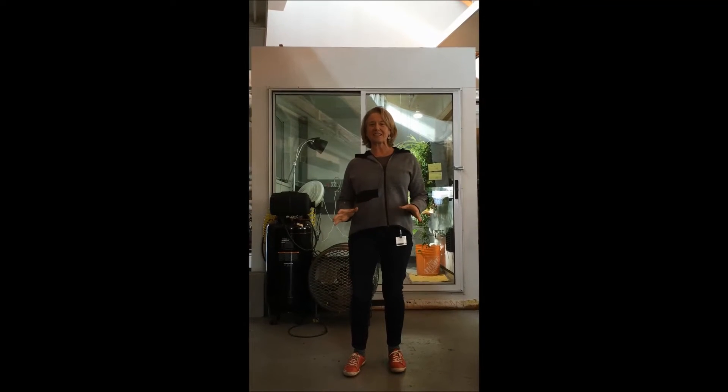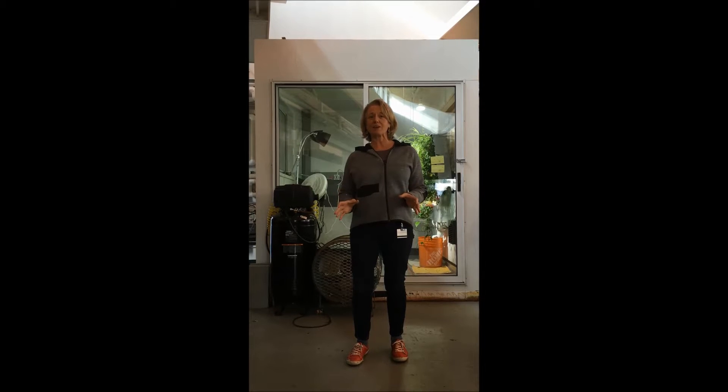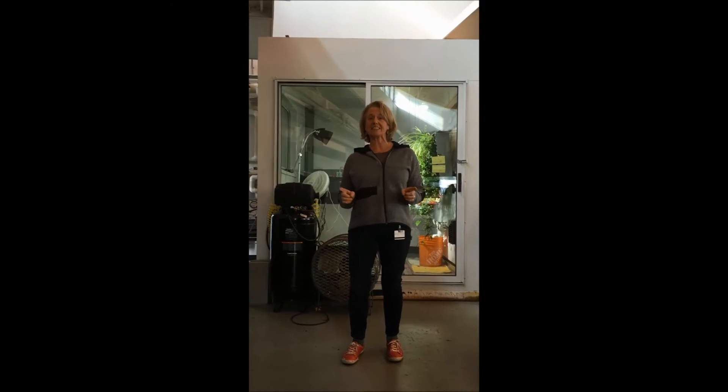Good afternoon and welcome to the Center for Architectural Ecology. My name is Maureen Connolly. We have a lot going on in the lab today. We're going to give you 60 seconds and show you three different graduate student research projects. Here we go.